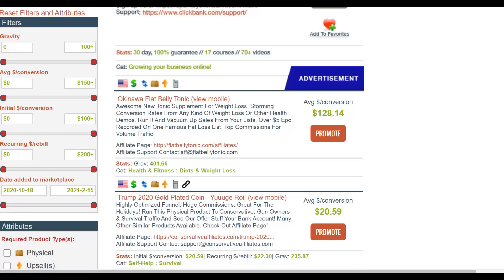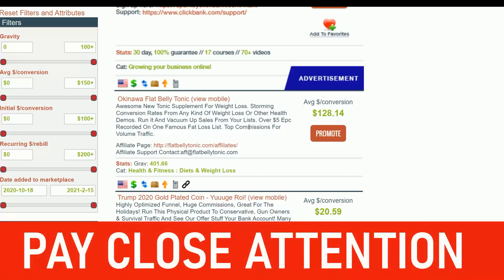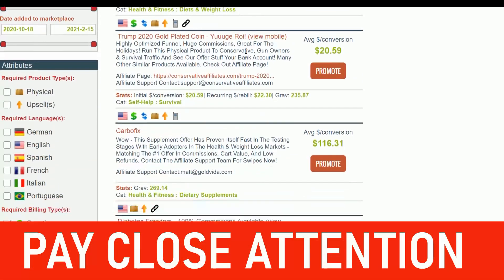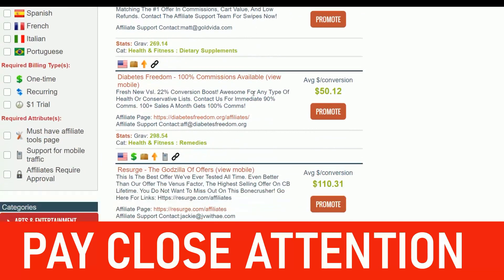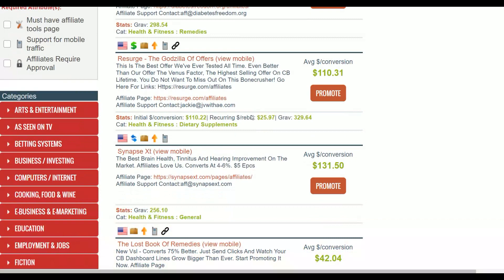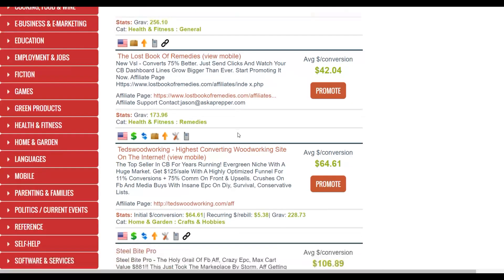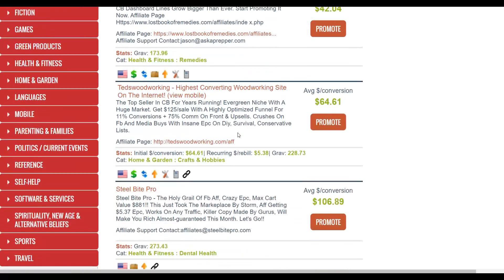Let's go to the ClickBank marketplace. You're going to look for top-selling products with a gravity of at least 10 and above — for example, Flat Belly Tonic. These are high-converting offers on the ClickBank affiliate marketplace that affiliates are promoting and making a lot of money from. You're going to drive very targeted traffic to your affiliate offers, because untargeted traffic most of the time won't get you any sales.